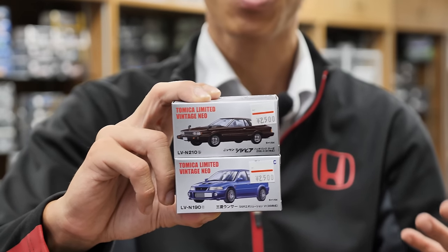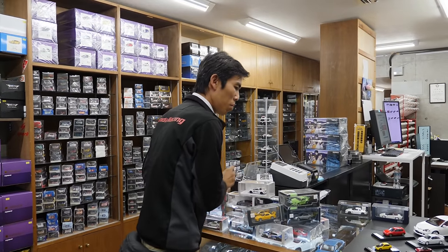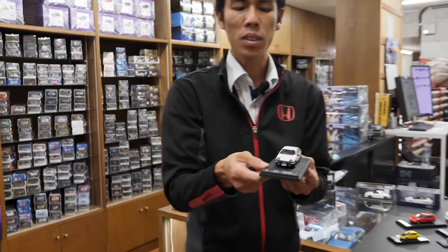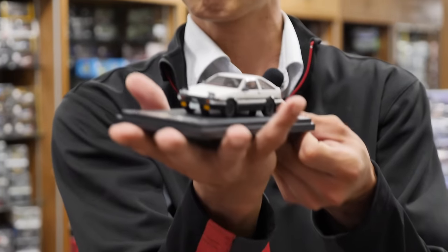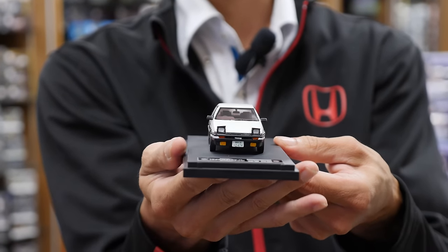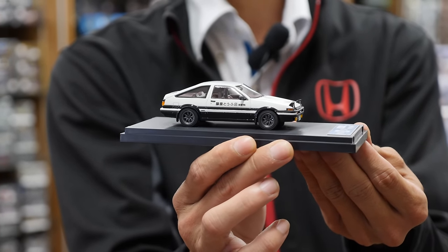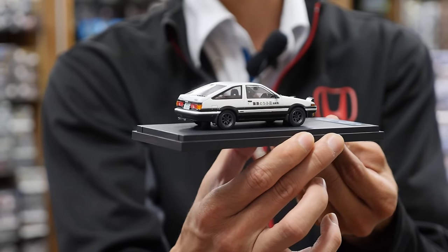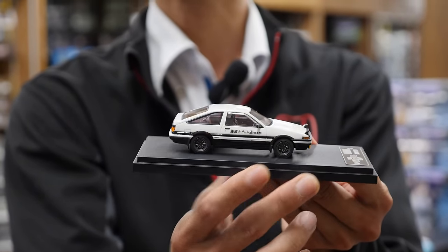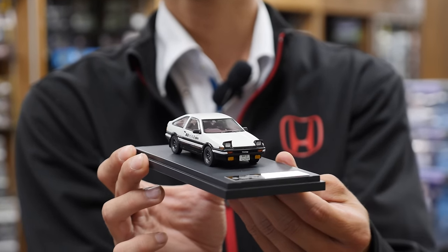If you don't get them new you'll probably find them on the second-hand market, and like real cars sometimes the price does rise. The other more popular model size that people collect is 1/43 scale — it's slightly bigger and you can hold it in the palm of your hand. This is an example of the Mark 43 Initial D AE86 Takumi Fujiwara's model.